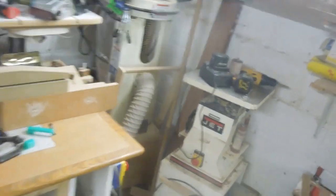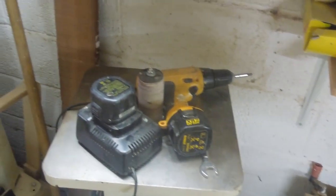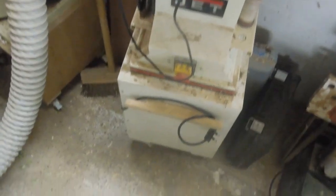The spindle sander — I cannot part with that. Another bargain purchase a few years ago. I just know that if I bought one second hand or new now I'd never pay the same price again, so I've got to keep that one.